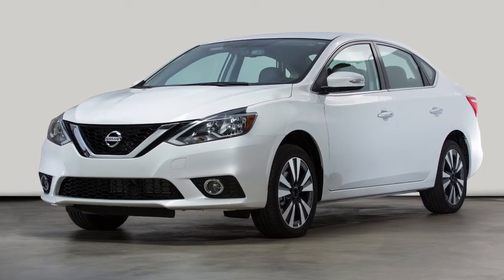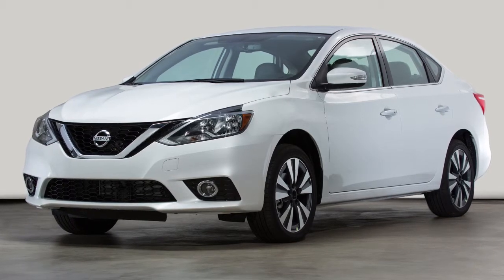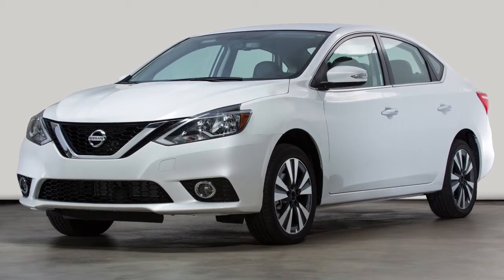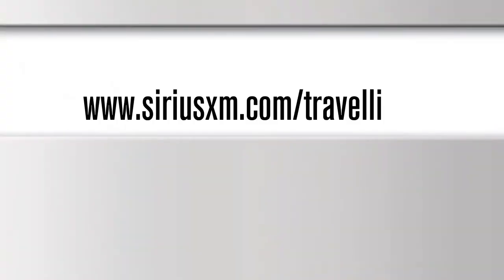Service availability varies by vehicle and model. A SiriusXM Travel Link subscription is required to use these features. For more information, please visit www.siriusxm.com/travellink.